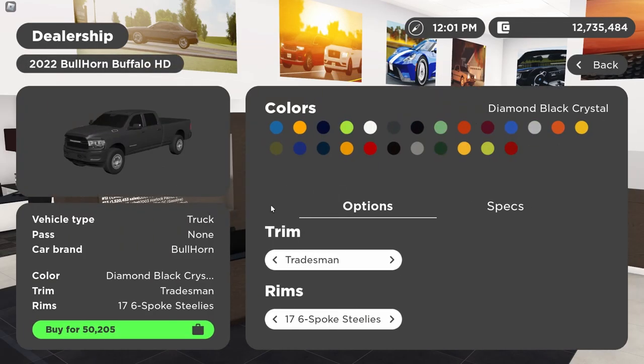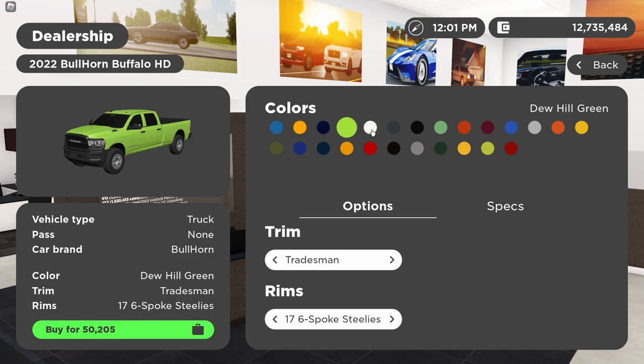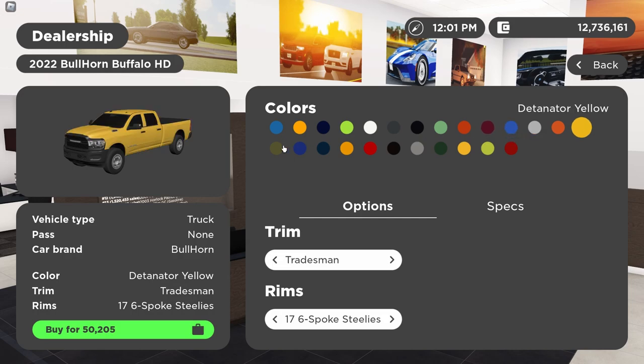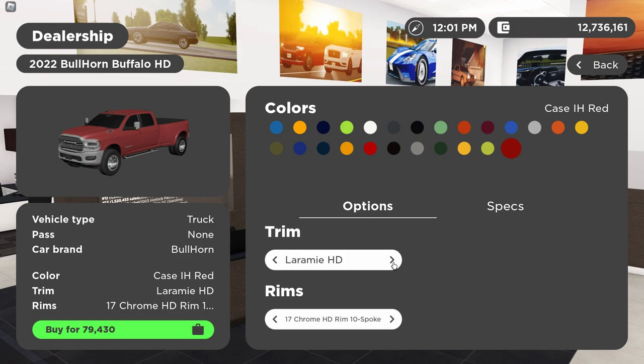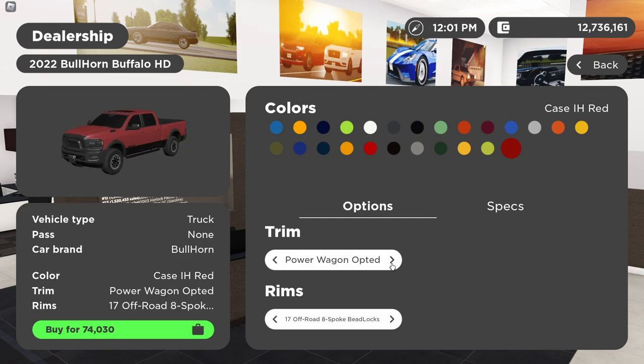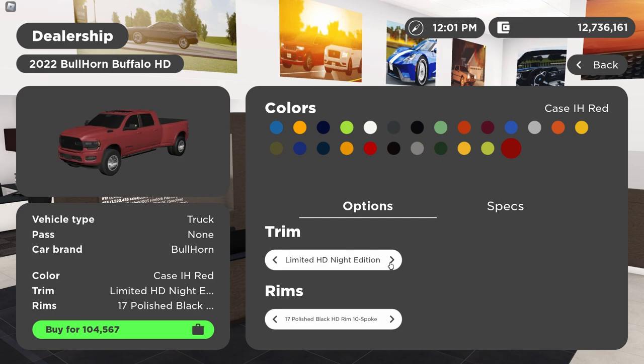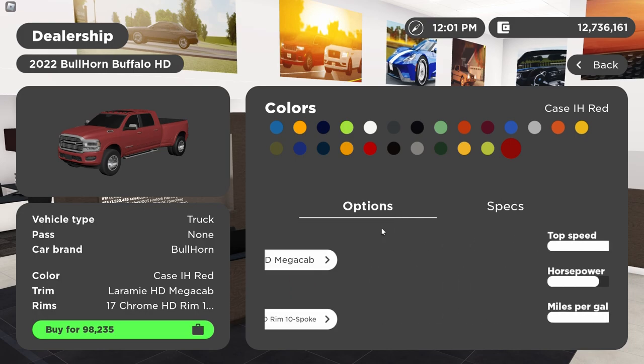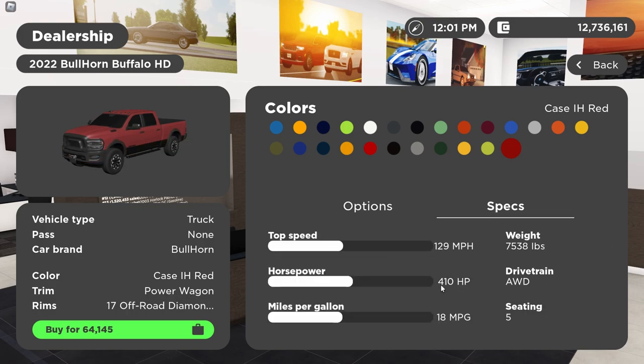There are a ton of trims for the HDs, and look at the colors! Hydro Blue, Construction Yellow, Midnight Blue, Delmonico Red, Rapid Blue — wait, C8 color? Detonator Yellow, that's the actual banana Ram color. There are a lot of colors and a lot of trims: Tradesman, Laramie Megacab Night Edition, Laramie HD Limited, Power Wagon Opted, Bighorn Sport, Laramie, Tradesman HD, Limited Longhorn HD, Limited HD Night Edition, Bighorn, and Power Wagon. Almost all of them come with the 6.7 diesel, besides the Power Wagons which come with the 410 horsepower 6.4 Hemi.